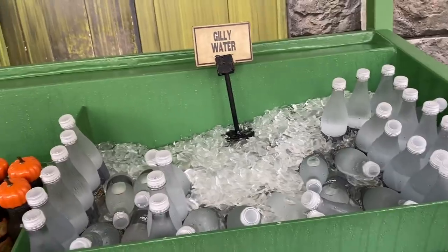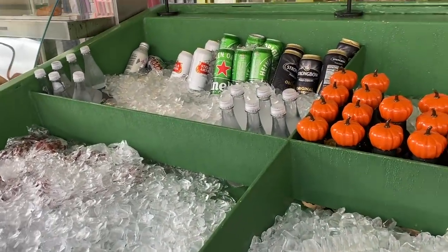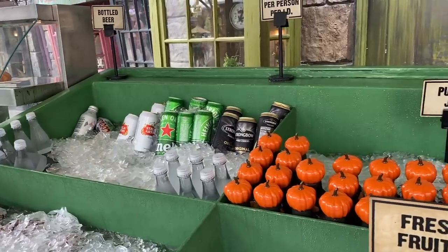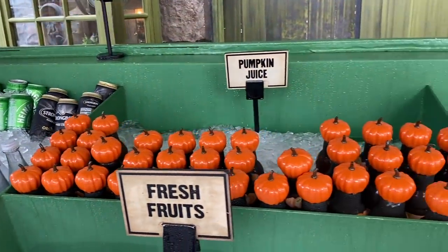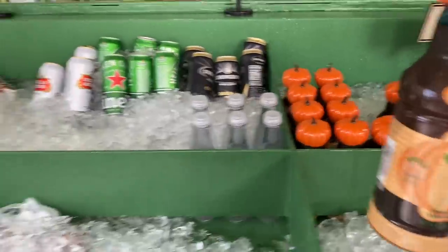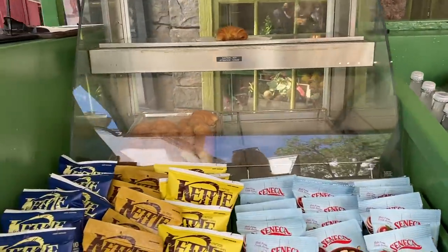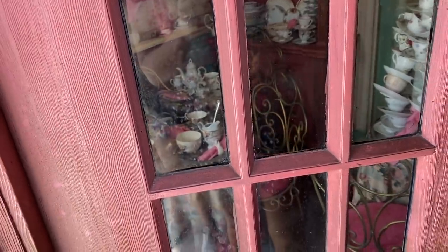There's another cart here in Hogsmeade where you can get fresh fruit, whole fruit, cups of fruit, sometimes grapes or watermelon slices. They have beer, so if you don't want to wait in line at the Hogshead for an alcoholic beverage you can get one here — nothing says Wizarding World like a Coors Light. You can also get pumpkin juice, which is another signature beverage, as well as Gilly Water which is just water. I'm going to get a pumpkin juice to wash down those beans.